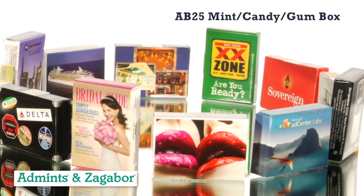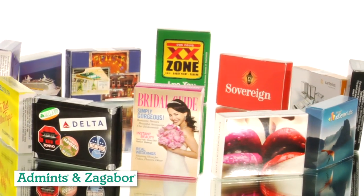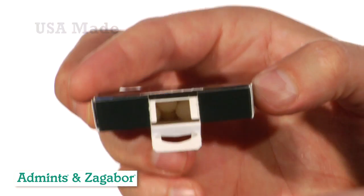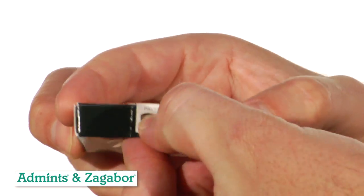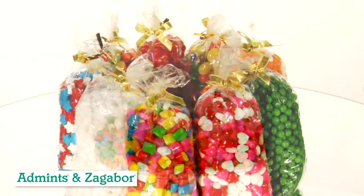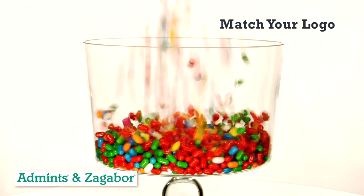The AB25 Advertising Mint Box is simply the best value of any candy product in the promotional industry. This USA-made reclosable box can be filled with a variety of mints, candy, chocolate, stars, hearts, gum, or our new bullet candy where you can mix colors to match your logo.